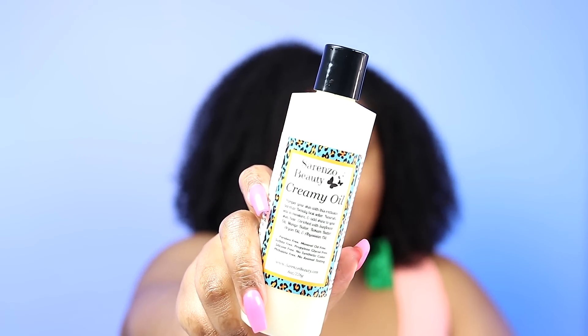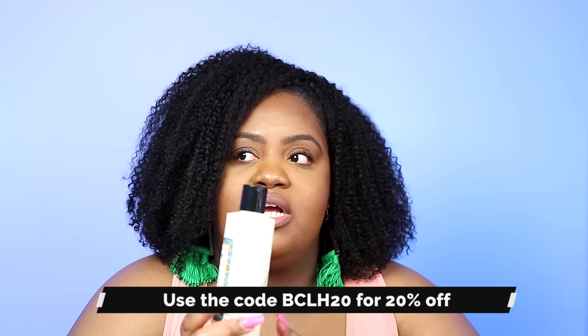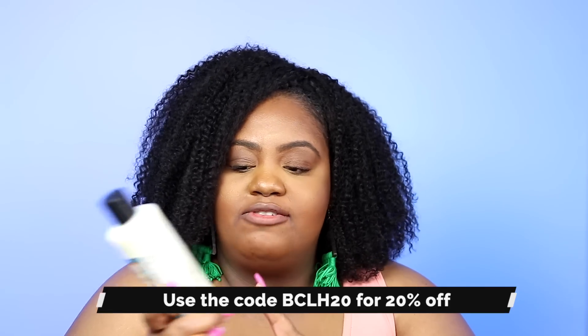And lastly I have the Sorenzo Beauty Creamy Oil — I mentioned this in my favorites video. I've used it on my body and my hair, and it's almost gone. I've been using it for months and the favorites video was actually my first time mentioning it on my channel. I love it and it's almost done. Those are all the items I'll be using up!